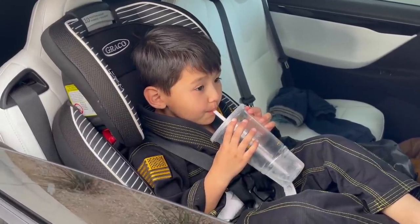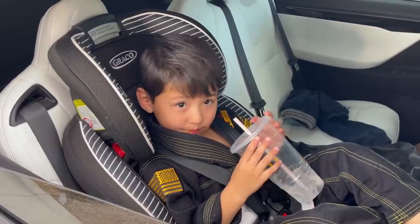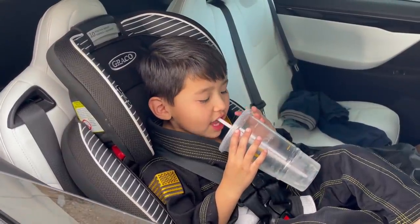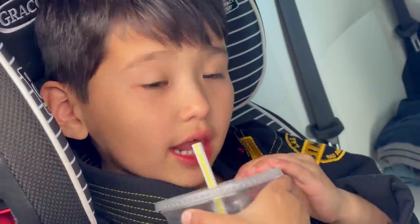Do you have a message for your grandpa? I love you. Oh, you big cutie — you're such a big cutie dude, you know that.